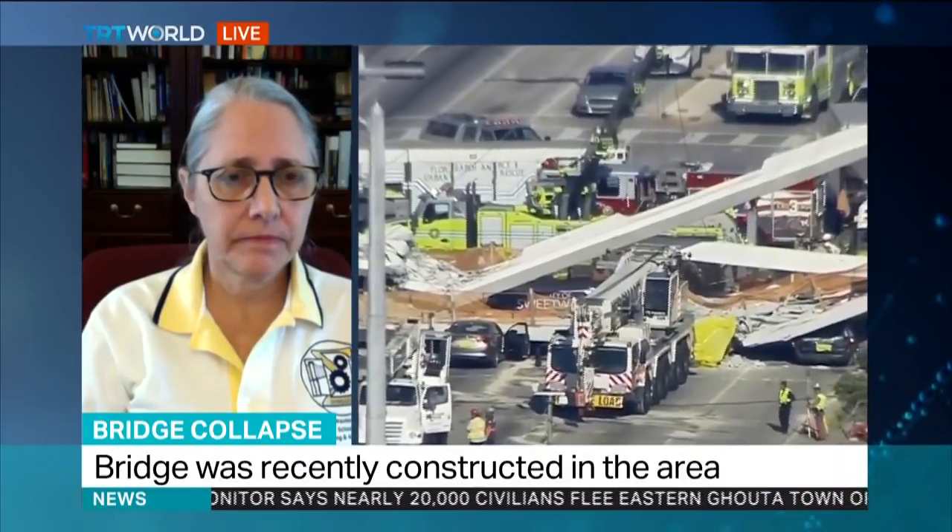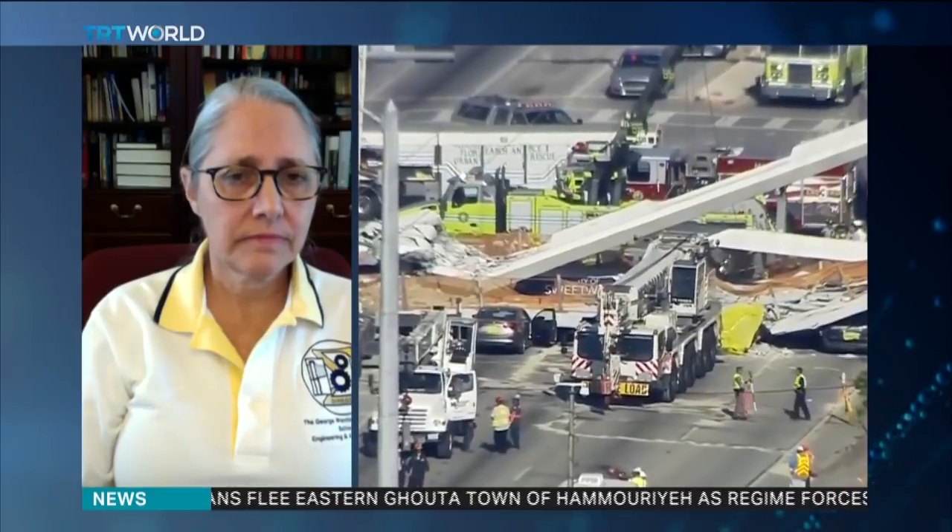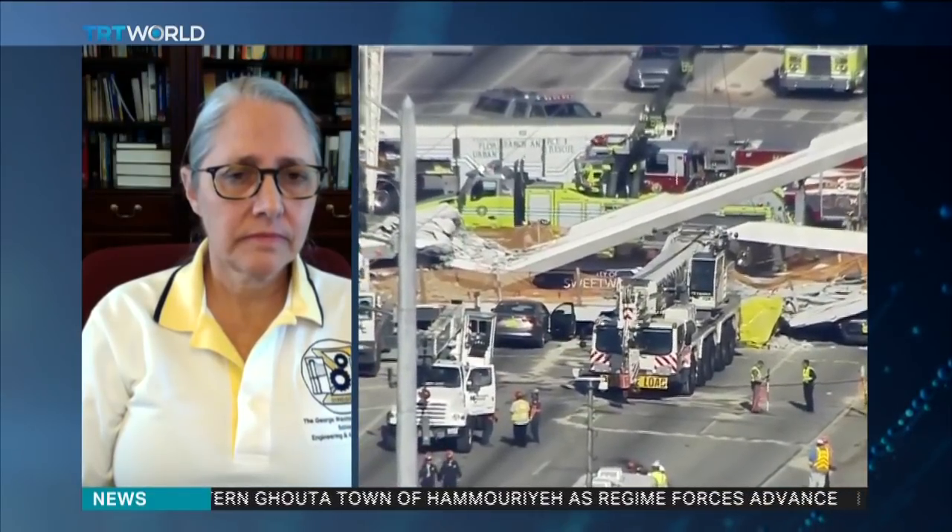Kim, I appreciate you speaking to us on TRT World. Kim Roddis, Professor of Civil and Environmental Engineering at George Washington University — many thanks.